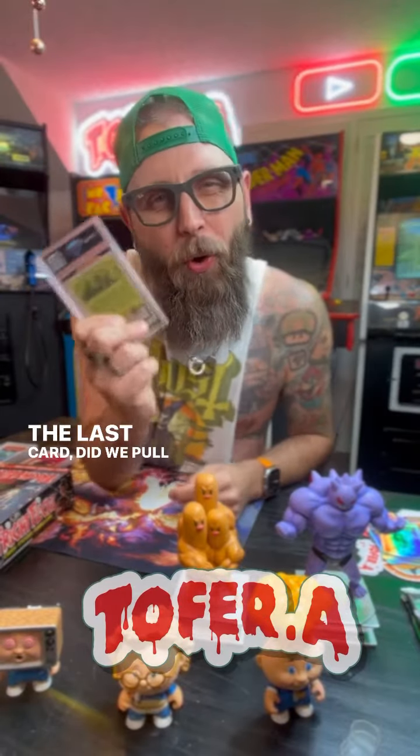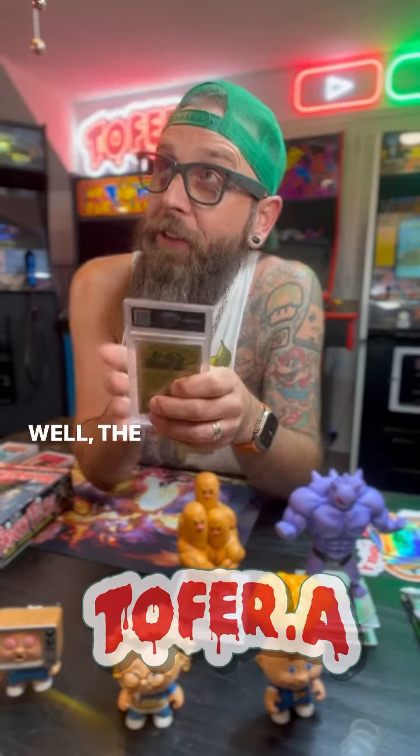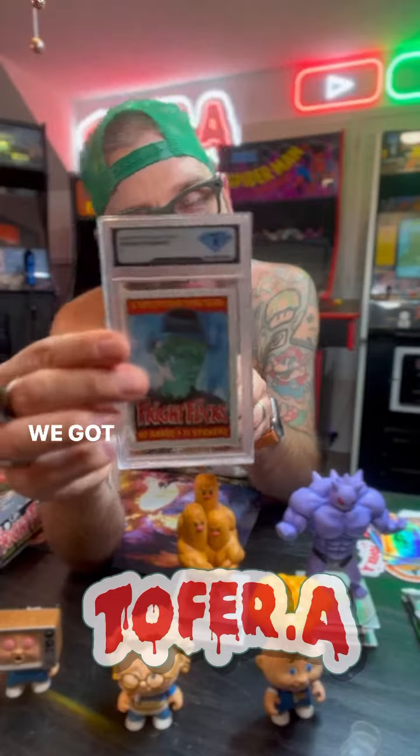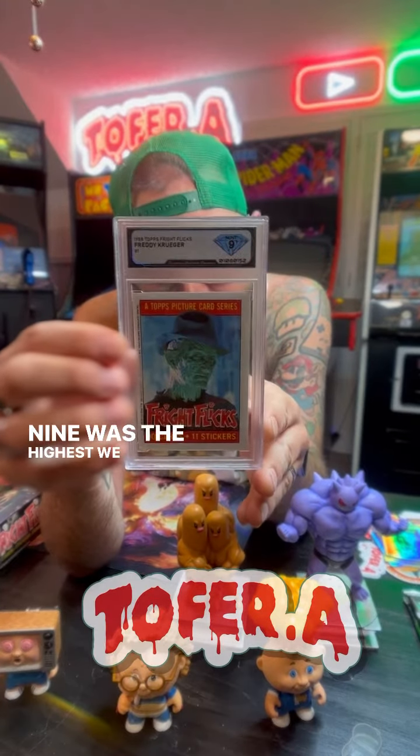The last card. Did we pull that 10? The answer is... 9. We got a 9. 9 was the highest we could get.